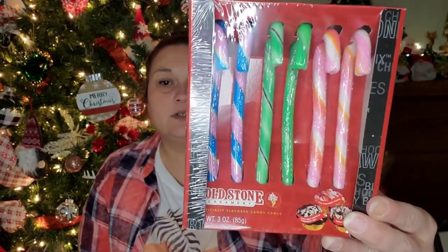I picked up these Cold Stone Creamery candy canes — they come in Mint Chocolate Chip, Strawberry Blonde, and Birthday Cake flavors. Those are flavors Payton would love. I also picked up another green travel mug that says 'Eat, Sleep and Be Merry' for a gift basket I'm putting together for somebody.